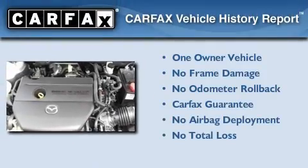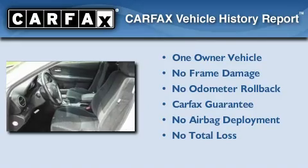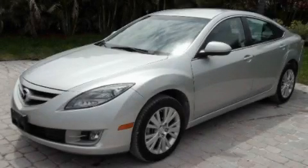This Mazda has had only one owner and it qualifies for the Carfax Buyback Guarantee. Please call us today for more information on this great vehicle.